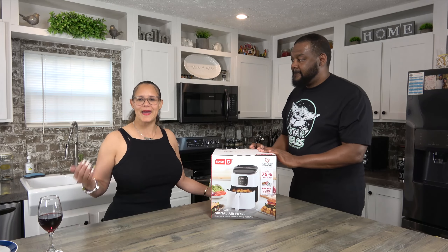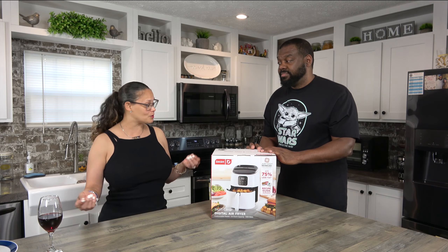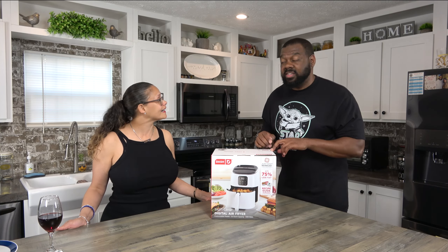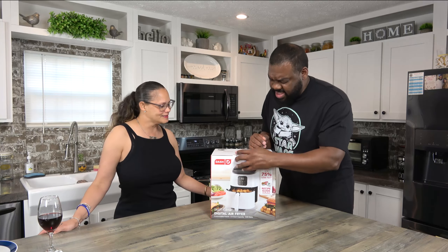Since we've never really baked, he suggested bake, and I said okay, so I'll get some cookie dough and we'll bake some cookies. We ain't going to hold you — we're going to go ahead and open it. Let's open this thing.